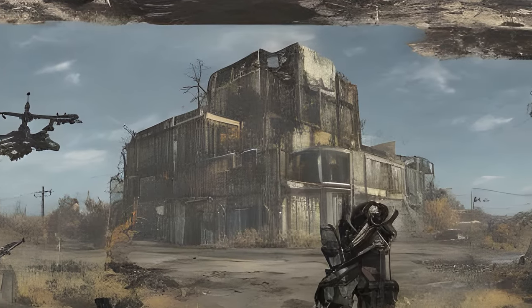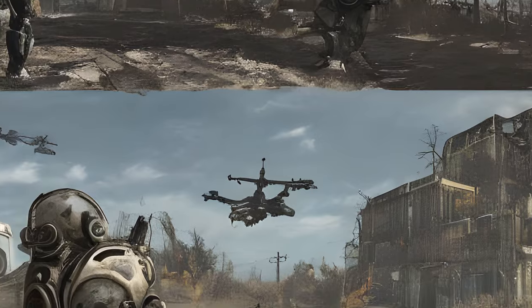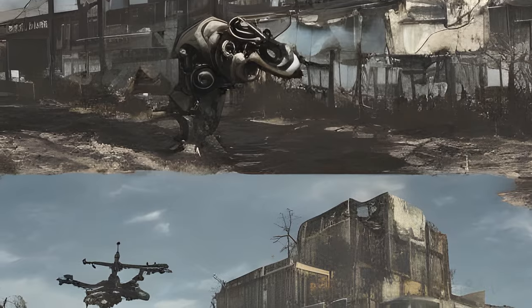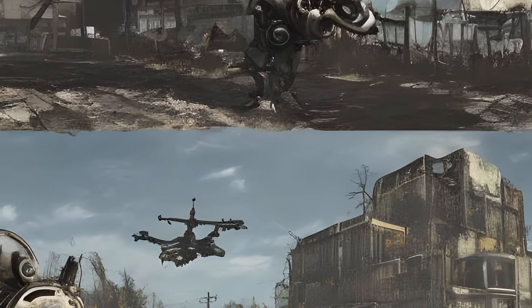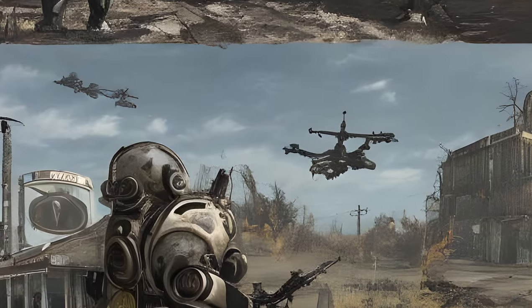General Object Encounters: Vertibird on Ground versus Gunners. The sole survivor, after the arrival of the airship, the Prydwen, in the Commonwealth, can detect in a random location level 3 gunners opposing level 4 members of the Brotherhood of Steel.